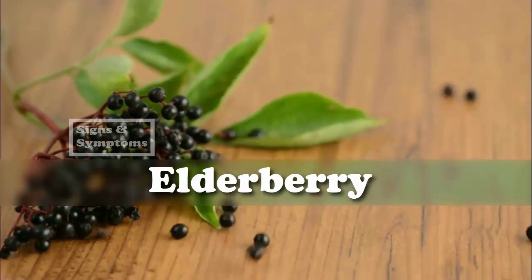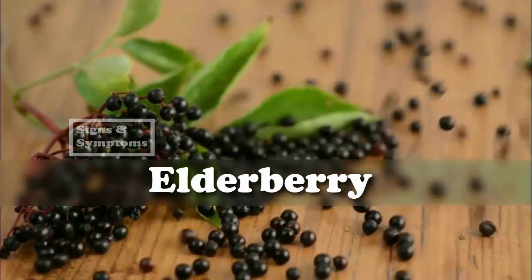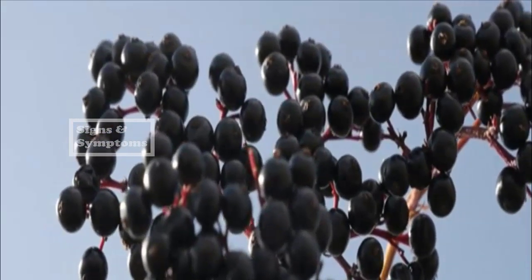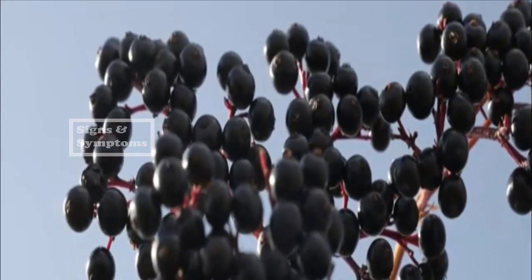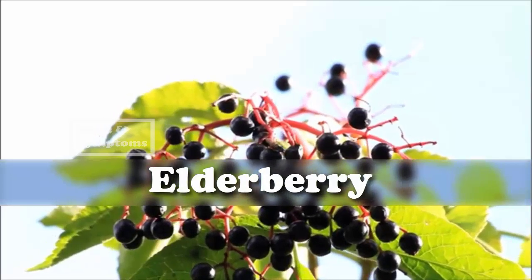Increase your body's resistance and immune system by consuming elderberries. Elderberry is a shrub that has been used medicinally for centuries. Sambucus nigra, or black elderberry bush, is the version most commonly used to make syrups, lozenges, and extracts.